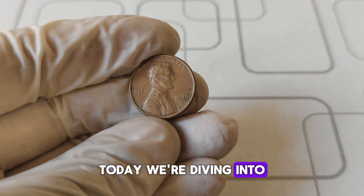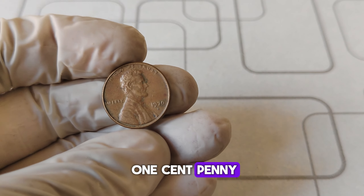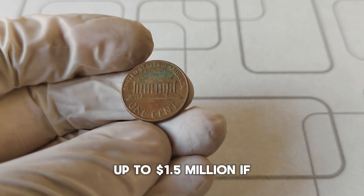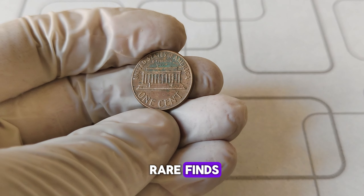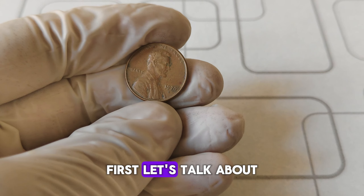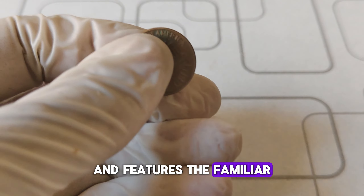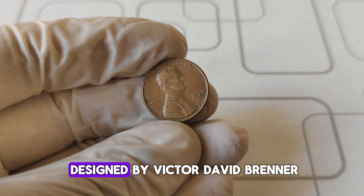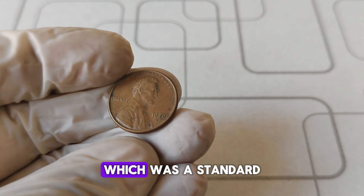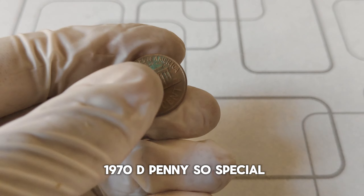Today, we're diving into the fascinating history and the incredible value of the 1970 D Mint Mark Abraham Lincoln one-cent penny. You won't believe how this tiny coin could be worth up to $1.5 million. The 1970 D penny was minted in Denver and features the familiar face of Abraham Lincoln on the obverse side, designed by Victor David Brenner. On the reverse side, we have the Lincoln Memorial, which was a standard design for pennies from 1959 to 2008. But what makes the 1970 D penny so special?